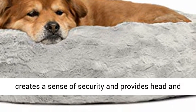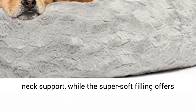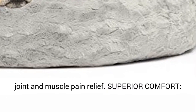The raised rim creates a sense of security and provides head and neck support, while the super soft filling offers joint and muscle pain relief.